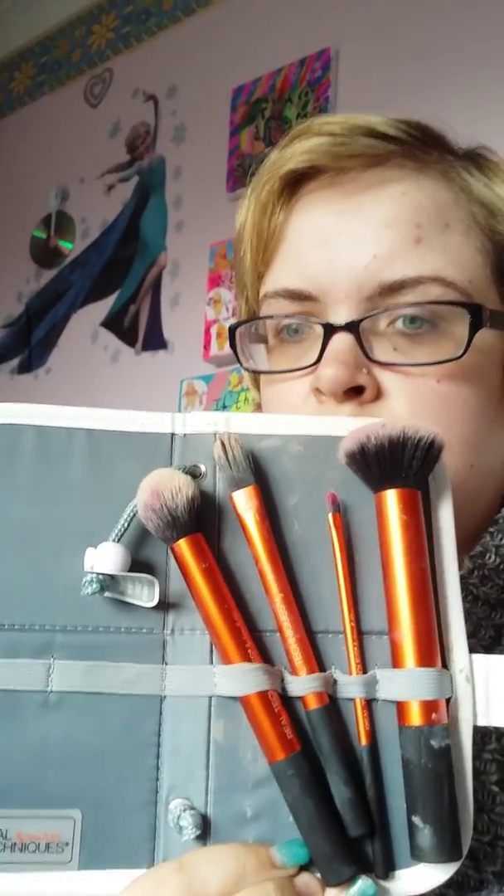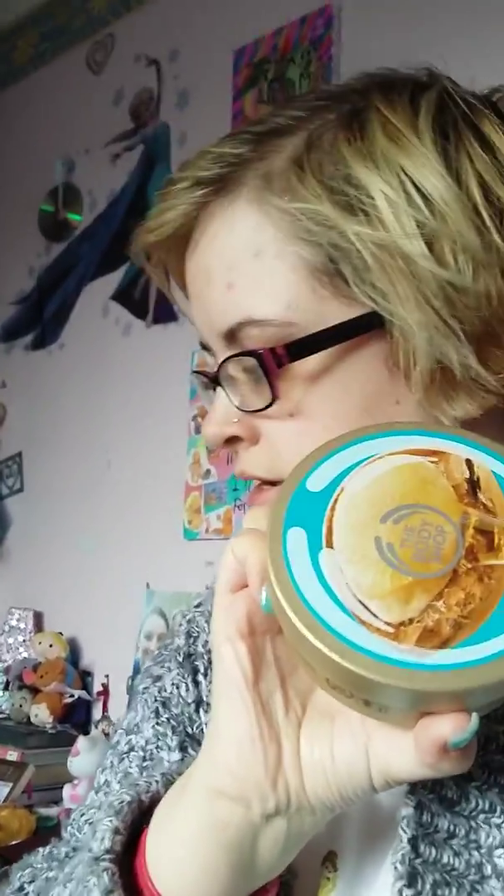The twelfth thing I've been loving is my Real Techniques Sam and Nick brush set. My fourteenth thing I've been loving is the Body Shop Argan oil body bath.